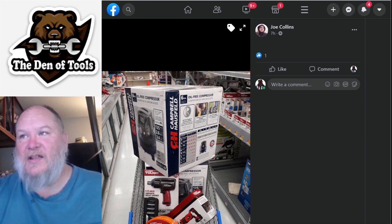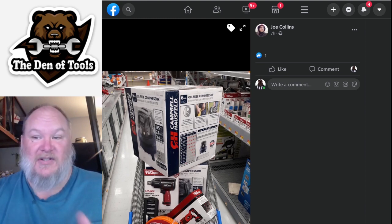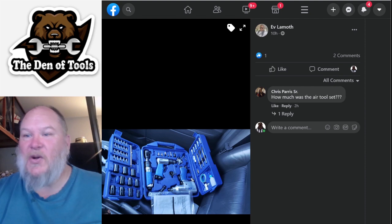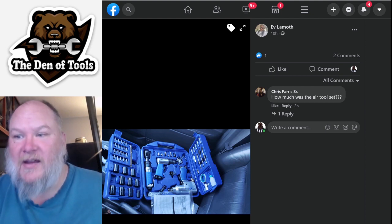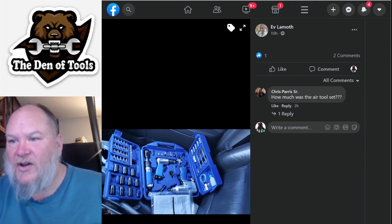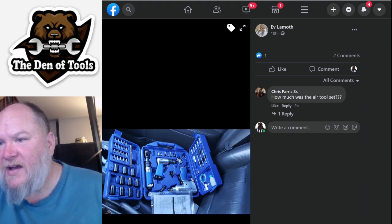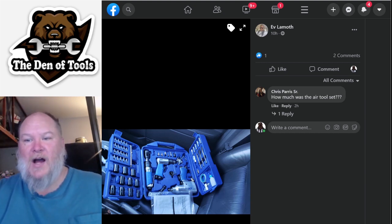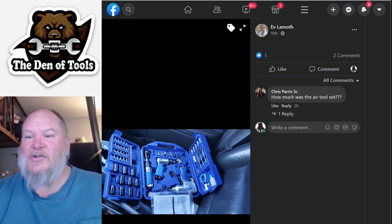I want to show you this isn't a one-off. Joe's got himself two compressors and a bunch of the Hyper Tough gear to go with it, plus some air lines. And EV has a compressor and some air tools. Check out that air tool set - looks like you get a dust-off gun, an impact, what might be an air hammer, and a ratchet, plus a bunch of sockets. These things are just going.